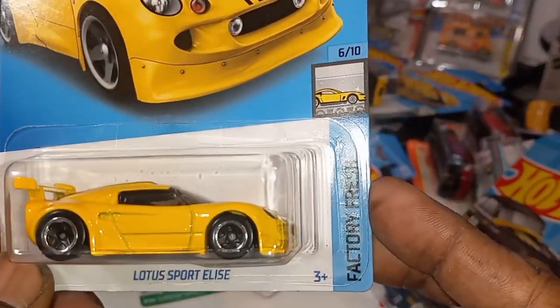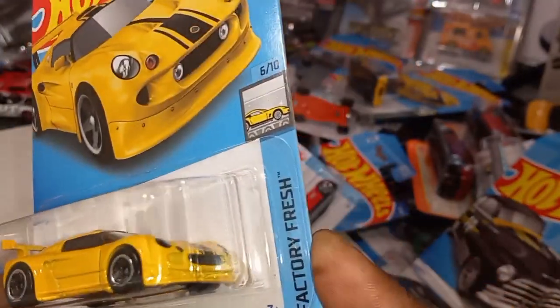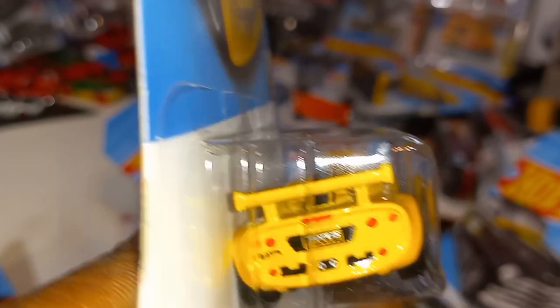Lotus Sport Elise from the Factory Fresh series — last we saw this in white with the green stripe, and now it's in yellow with the green stripe. Rear tampo work, Lotus. Check that out — beautiful.